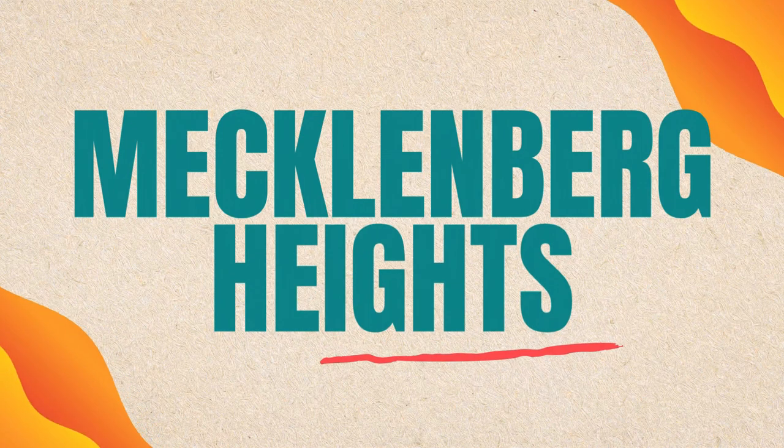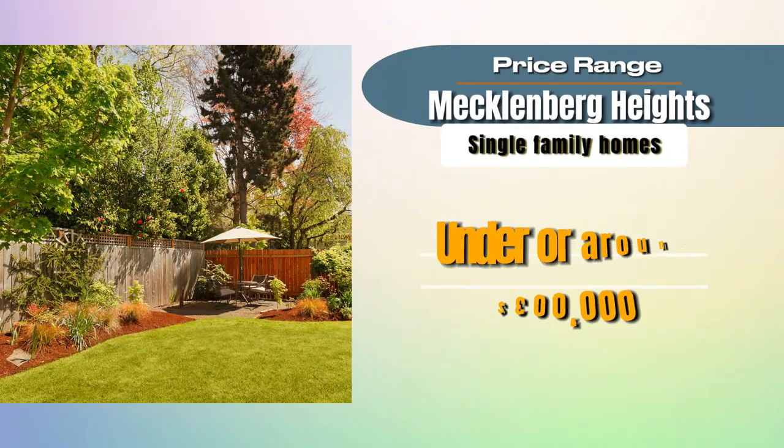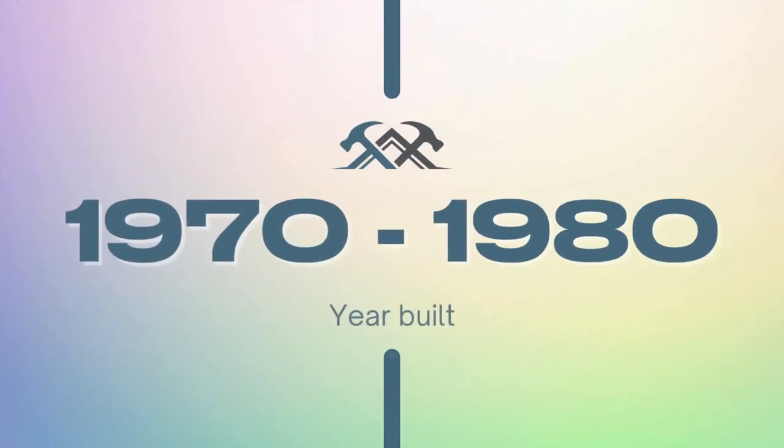Mecklenburg Heights is a great neighborhood to target if you want to find a single-family home with a decent yard for under or right around $300,000. This is a great entry-level price point or for downsizing. Just outside of town, this neighborhood features older homes typically built in the 1970s or 80s, though there are newer homes every once in a while.